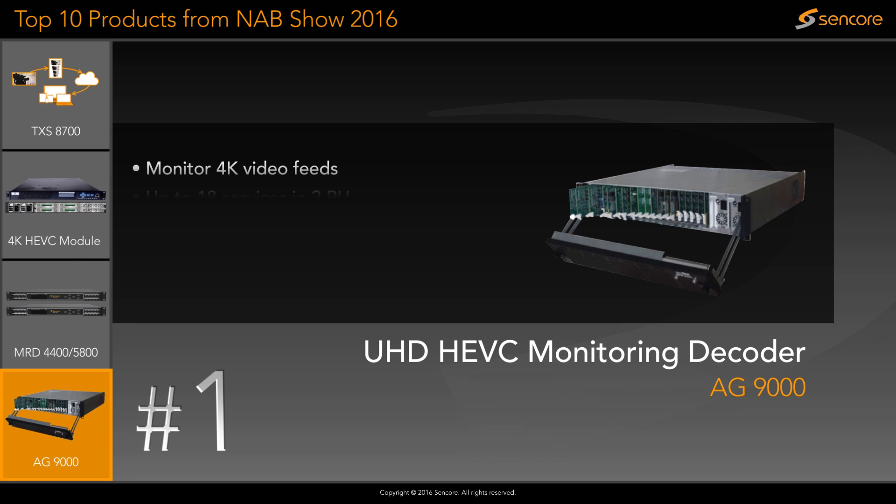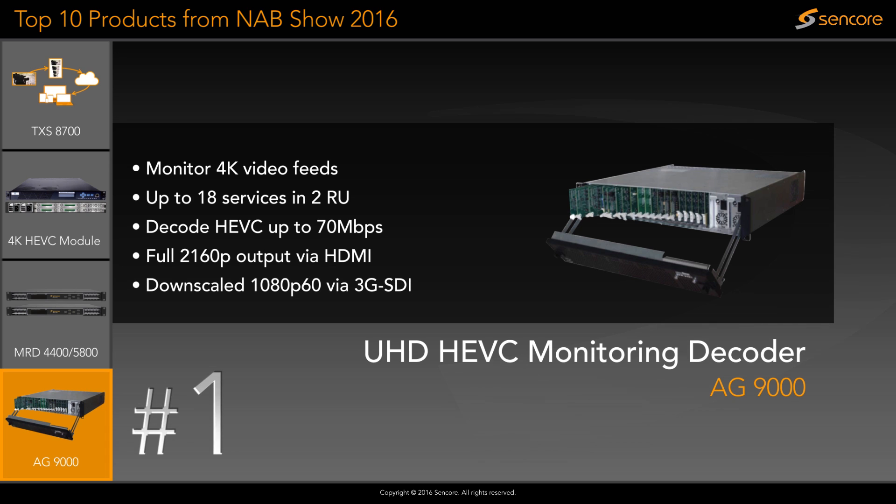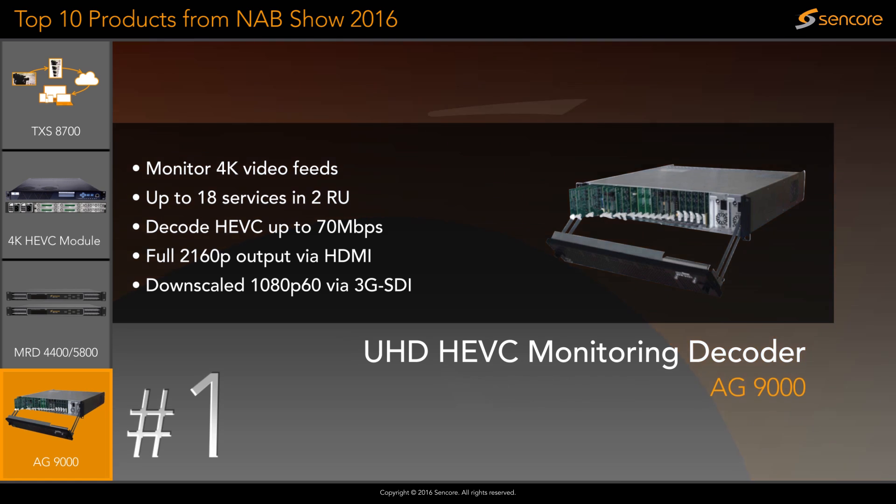The AG9000 decoder card combines two future-proof technologies into one compact and powerful form factor. This attracted a lot of attention at NAB show this year and for good reason. It can decode HEVC video up to 70 megabits a second while outputting 4K via HDMI or down converts to 1080p60 via SDI.